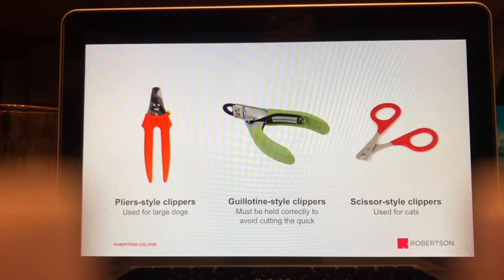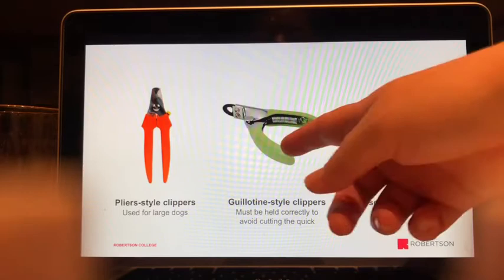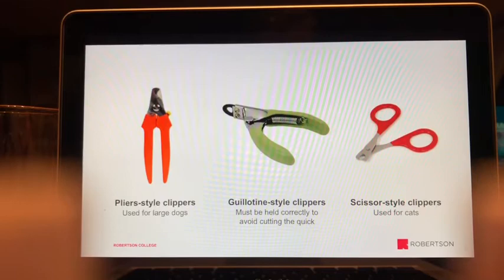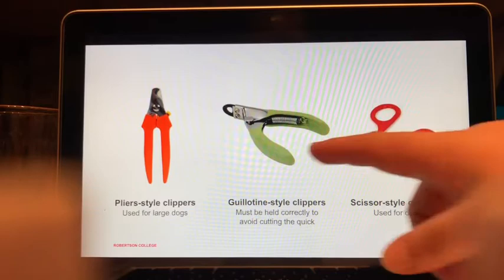The scissor-style clipper is ideal for cats and small dogs. Large plier clippers are used for big dogs; a medium size works for beagle-sized dogs; and scissor-style clippers are best for small breeds like Chihuahuas, Yorkies, or pugs. Choosing the right clipper size matters for control and safety.